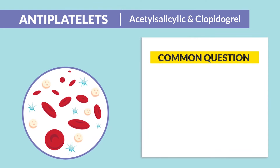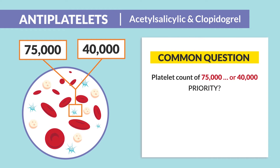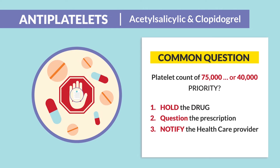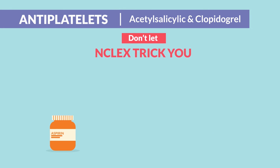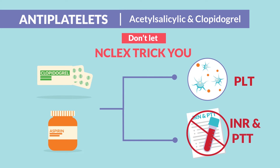Common exam questions will give you a scenario with a platelet count around 75,000 or less than 40. What's the priority nursing action? Always the priority is to hold the drug, question the prescription, and notify the HCP. Don't let the NCLEX trick you — aspirin and clopidogrel, think platelets, not INR, not PTT. That's for anticoagulants in the next section.